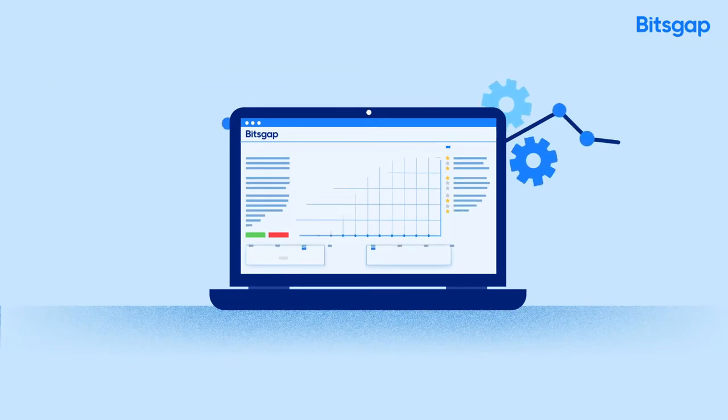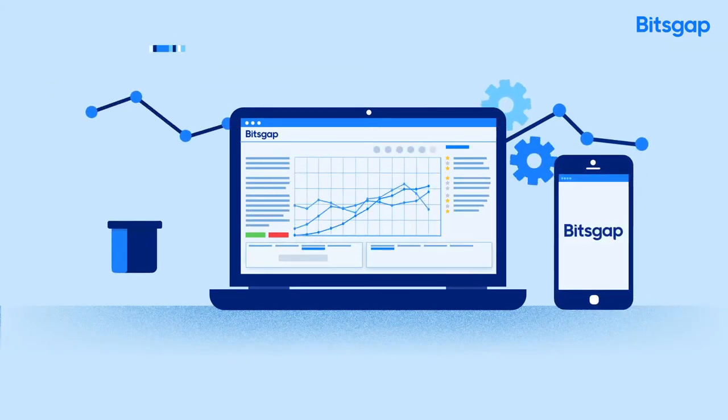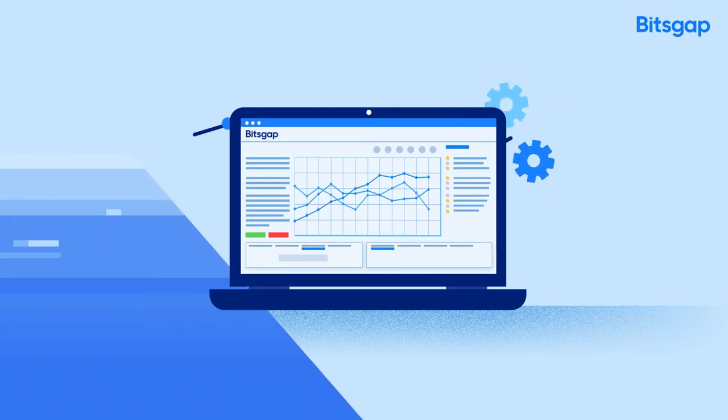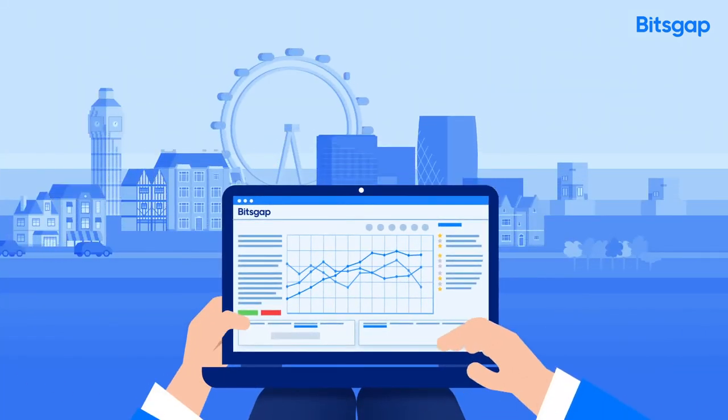Bitsgap is a new way to easily manage your portfolio, discover best rates and trade on all crypto exchanges in one place, from one account, anywhere and anytime.